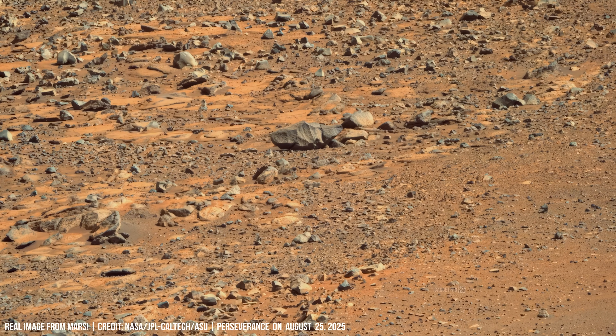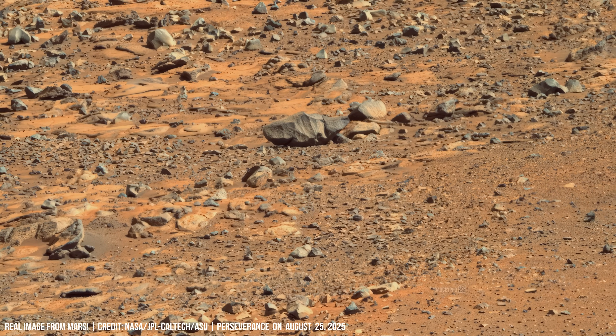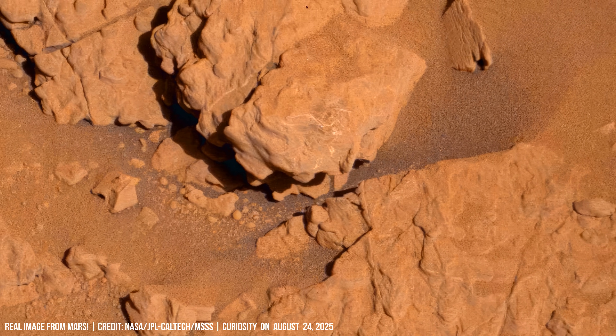Dark dunes line the plain. They consist mostly of basaltic sand redistributed by constant winds, recording the present-day climate dynamics of Mars.